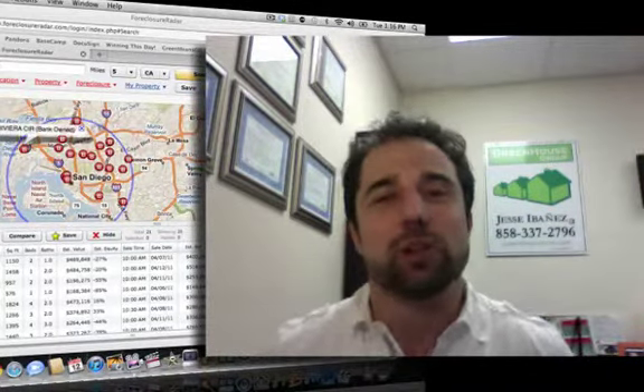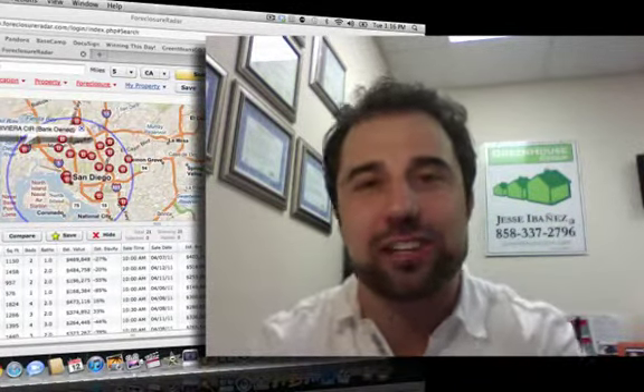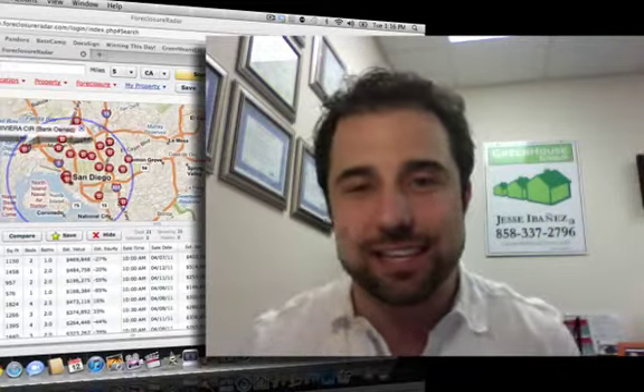What's up, San Diego homebuyers? It's foreclosurefriday.com's secret stash, secret list. What the heck is this?